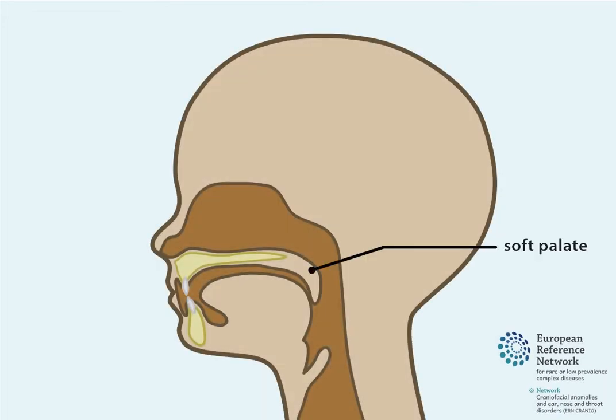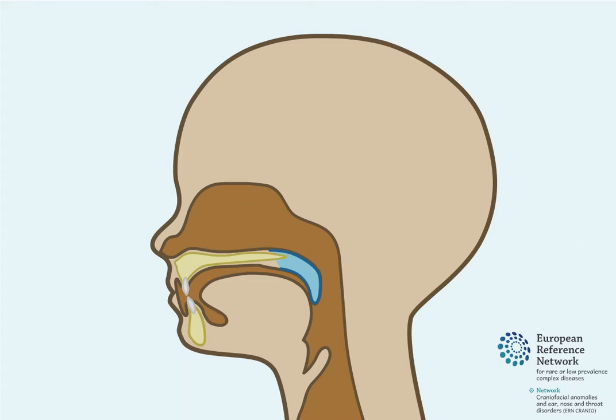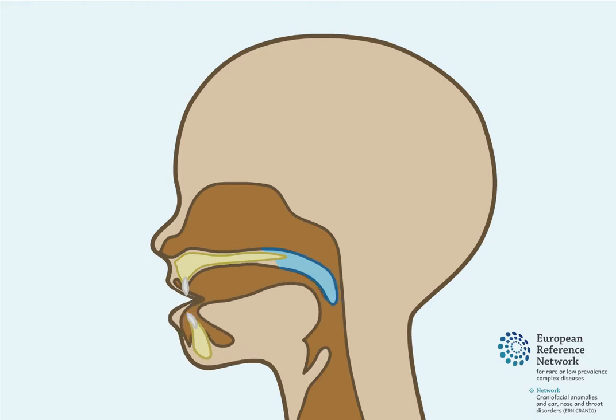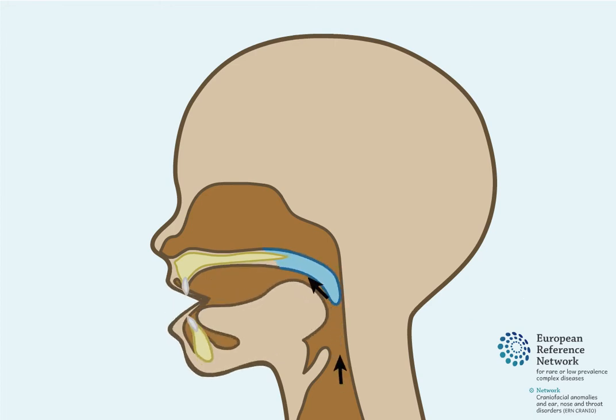The soft palate, also known as the velum, separates the cavity of the nose from the cavity of the mouth. During normal speech and swallowing, the soft palate forms a tight seal with the pharyngeal walls, which are the muscles at the side and back of the throat. Air from the lungs passes out of the mouth, and air is prevented from passing through the nose.